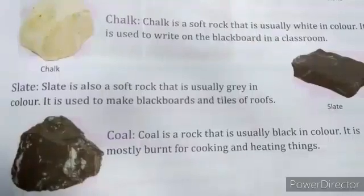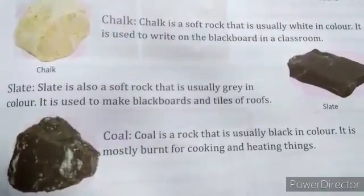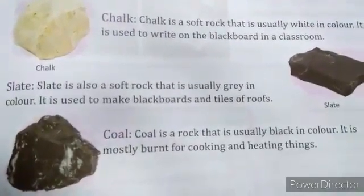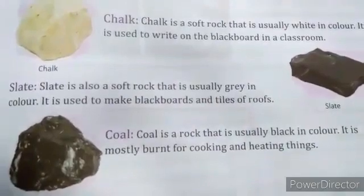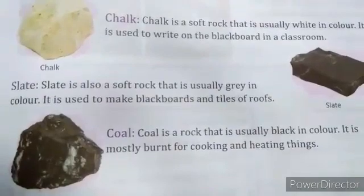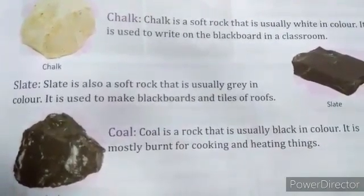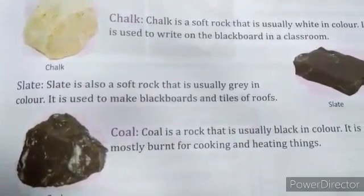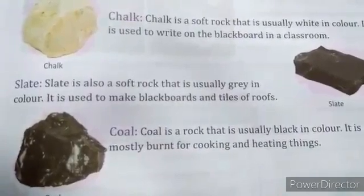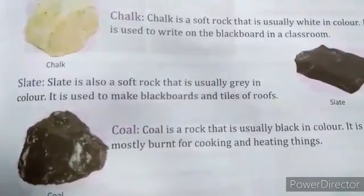In this topic we have learned about different types of rocks and their qualities. Marble and granite are hard rocks, sandstone is not harder than granite and marble, chalk and slate are soft rocks, and coal has been used for cooking and heating purposes.